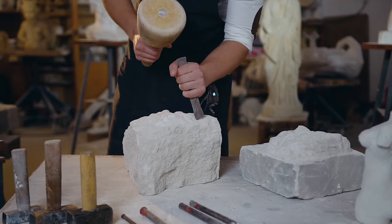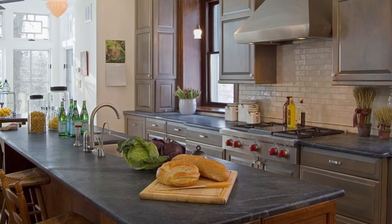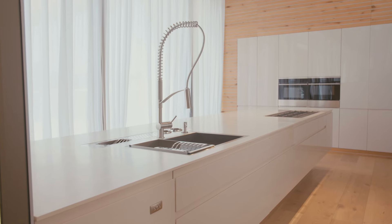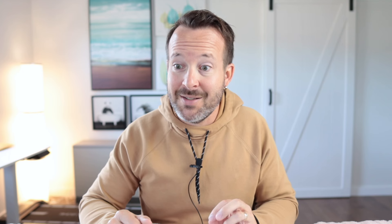There are two varieties of soapstone: an artistic grade, which has a high talc content, and an architectural grade, which has a lower talc content. Architectural grade is what's used for countertop slabs because the more talc, the easier it is to scratch. But even architectural grade is still susceptible to scratching. So if you want a pristine countertop with no scratches, soapstone is definitely not for you. It is going to scratch — not a matter of if, but when. Probably the first day you own it.